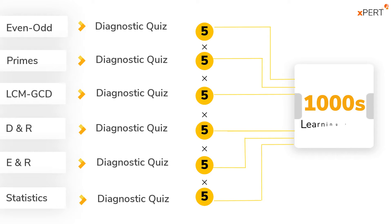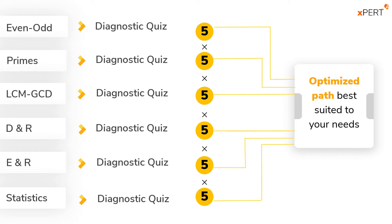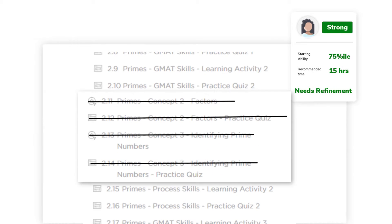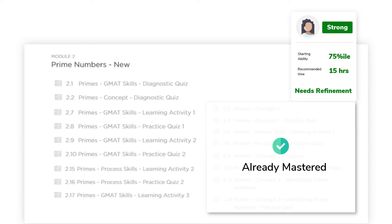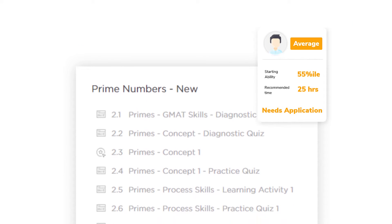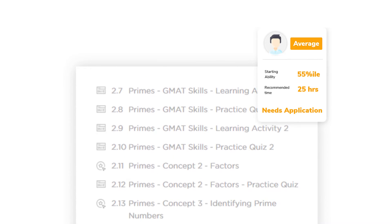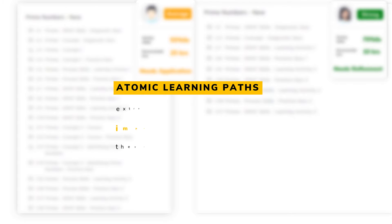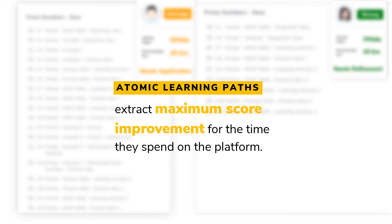Since the atomic learning parts in each module are independent, this results in thousands of learning parts in number properties, with each part optimized to the needs of the student. As a result, the student with a high starting ability focuses primarily on mastering advanced application, whereas a student with low starting ability gets all the learning that he needs.